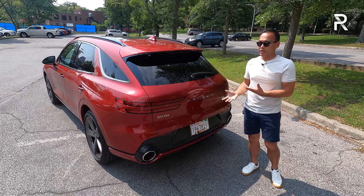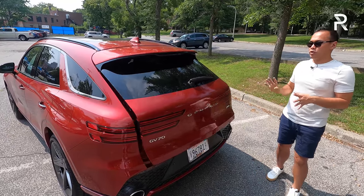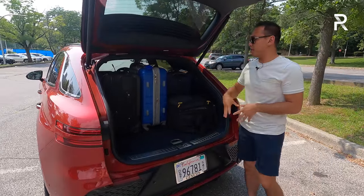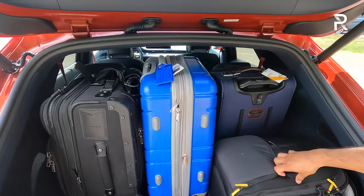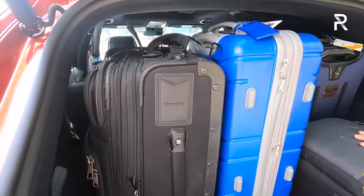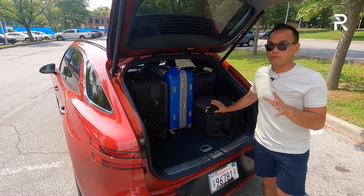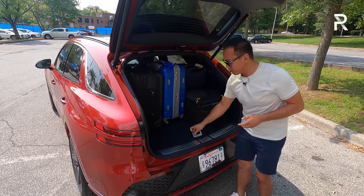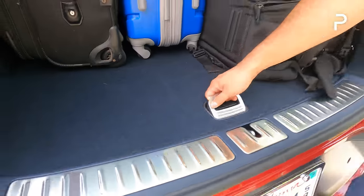Opening up the trunk — it does have a smart tailgate, which is hands-free, but the button to open the trunk is right under the windshield wiper. There's around 28 cubic feet of space with the second row up, and if you fold down the second row seats, Genesis says you get just under 57 cubic feet of space. That is definitely not class-leading — I believe a BMW X3 offers around five more cubic feet — but this is more spacious than the current generation Lexus NX. And underneath, you do have a little bit of storage, and Genesis does offer a temporary spare tire.